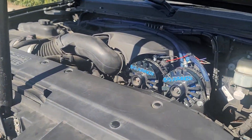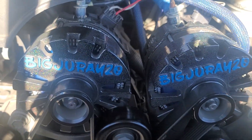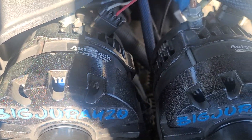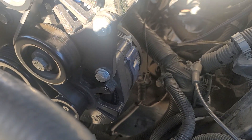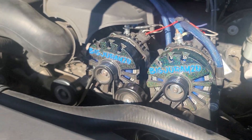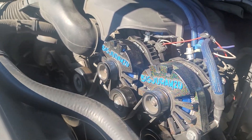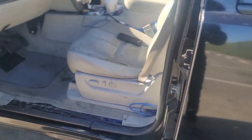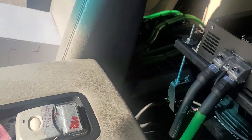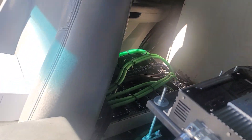Hey everybody, this is Big Ray 20 showing you guys a little walk around in my '07 Tahoe. I got two 370 amp alternators from Auto Tech Engineering for my audio side, and an Auto Tech Engineering billet 370 for my truck. These two right here with the Big Ray 20 on them are for the system. I've got four runs of two-ought welding cable going to the back — two runs of power, two runs of ground.